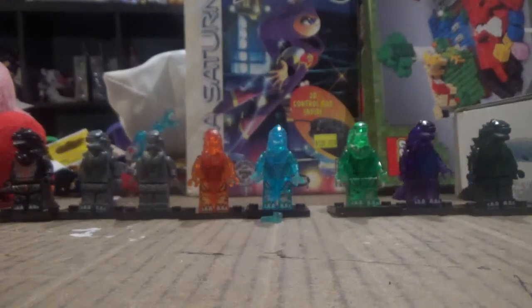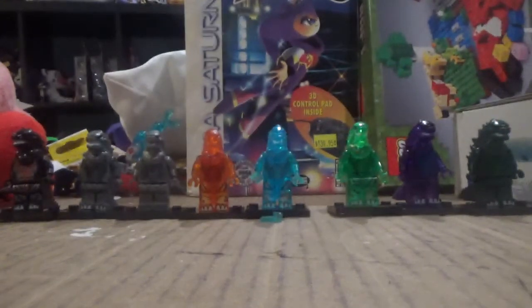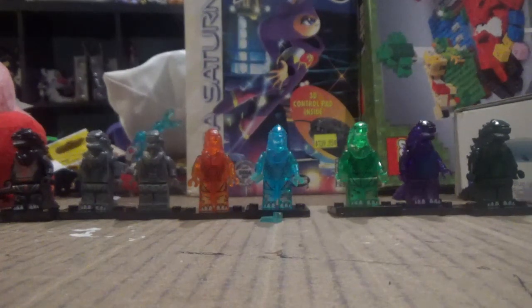We are basically doing more LEGO bootlegs video, but we're doing this of course — there is of course LEGO Godzilla.